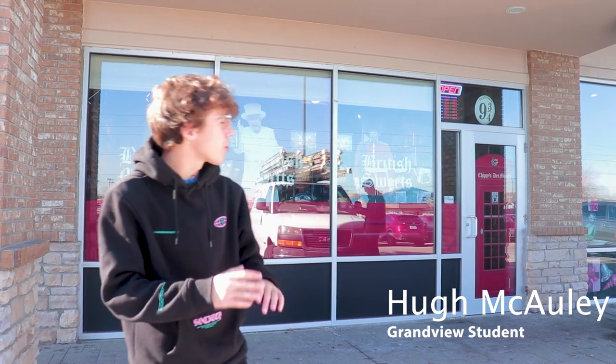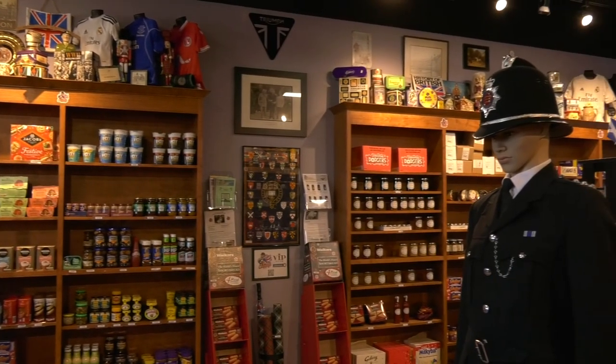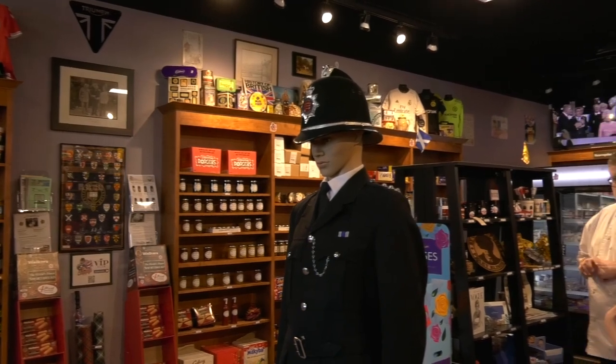Glenn Greet, the owner of Chippy's, talked about how the Ankeny location came to be. We had so many people in our first six months travel from Iowa to Omaha just for British food, because there really is no British store like this in the whole state. So you had everybody escaping Iowa to come to Nebraska, and that's not on — so that was the direct result.